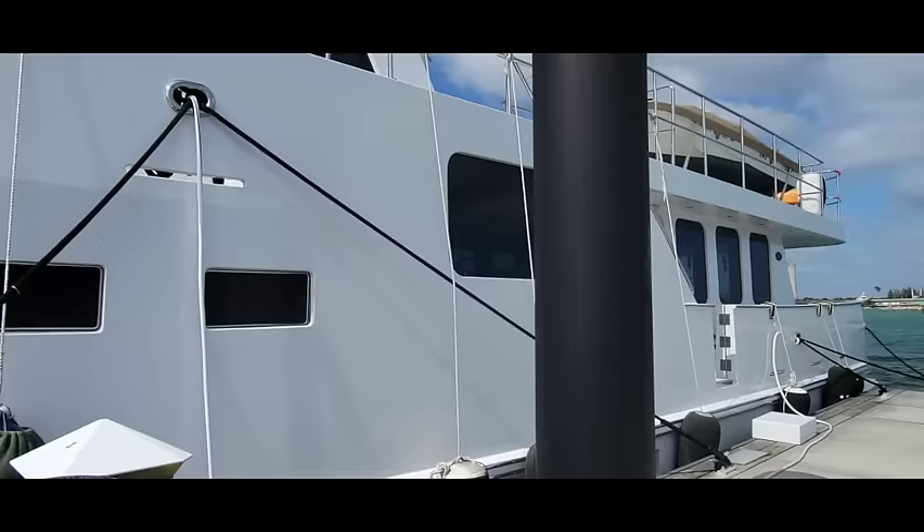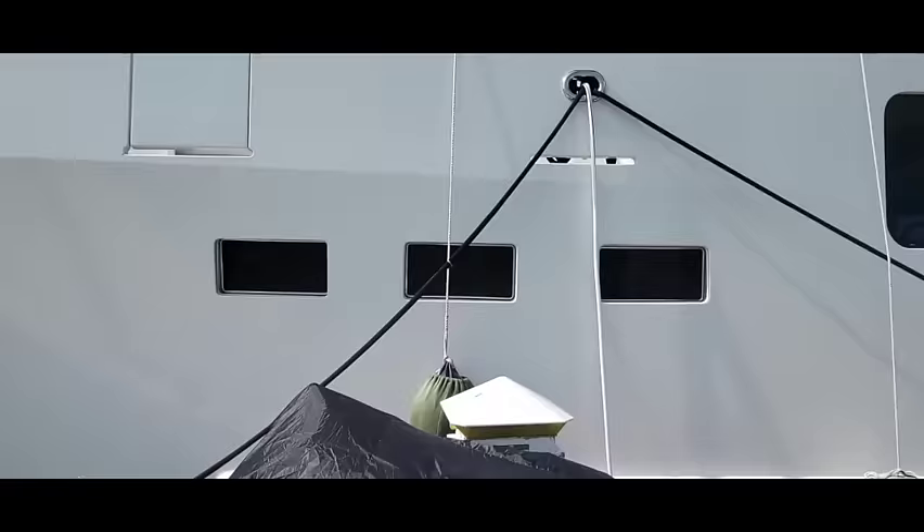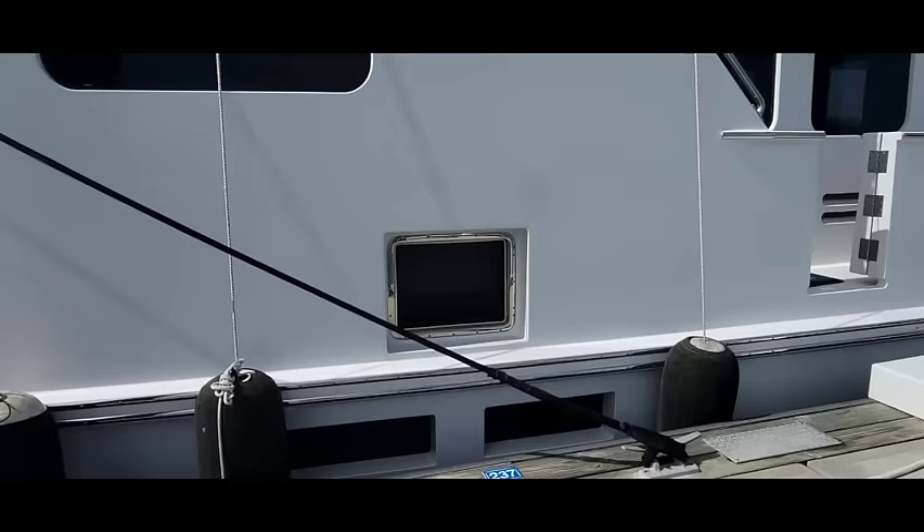Every stateroom has opening ports. The master stateroom has a larger port here, which could be a way of escape if you needed to. There's also a large window from the galley, which my wife really likes.